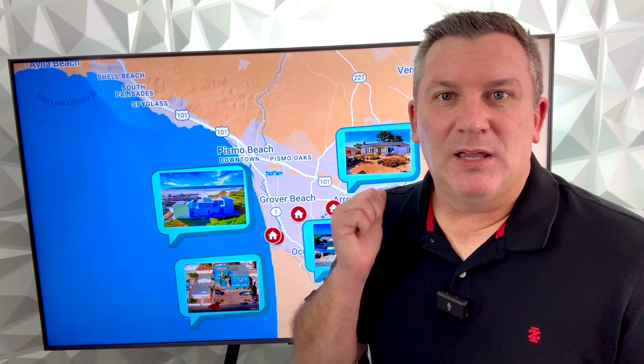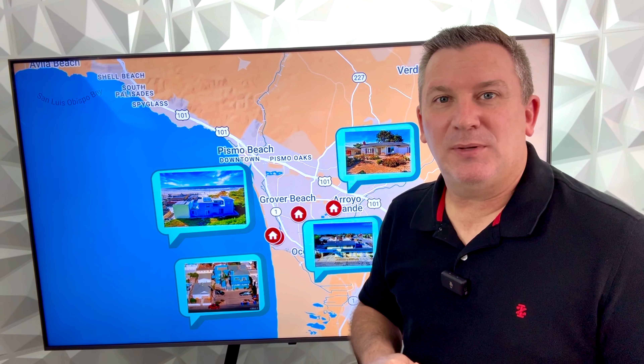If you are looking for investment properties on the Central Coast, here are four great options on the market now: Arroyo Grande, Grover Beach, and two in Oceano. If you'd like to see any of these, contact me — I'd love to do a showing with you. Again, Justin Stoner with Central Coast Sotheby's. Talk to you soon.